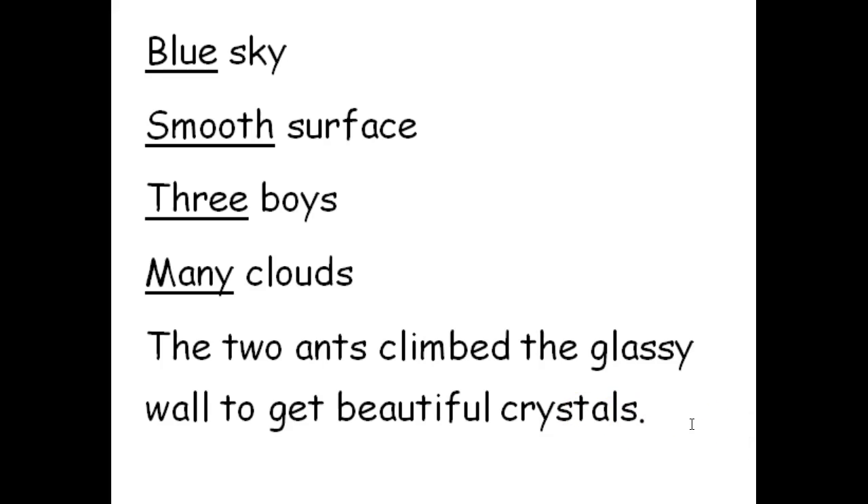I would like you to take a second — you can pause the video if you'd like — and see if you can find and identify the adjectives that tell what kind or how many about a noun in this one sentence. I'll give you a hint: there are three of them. See if you can find them.